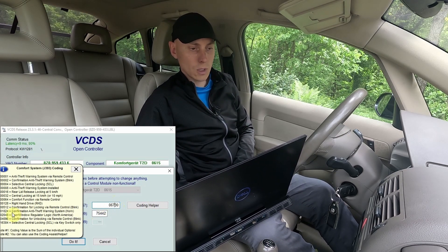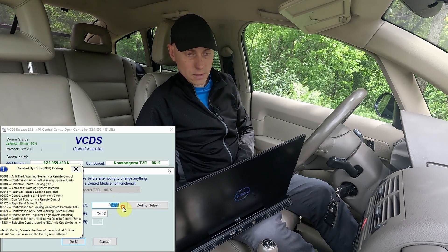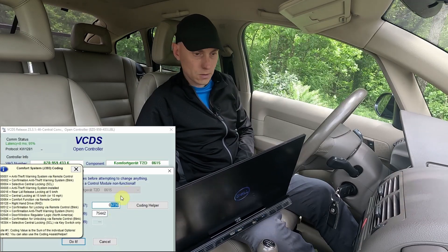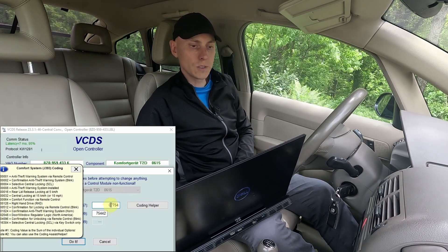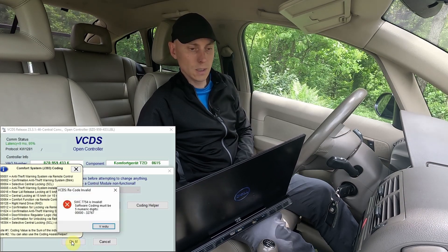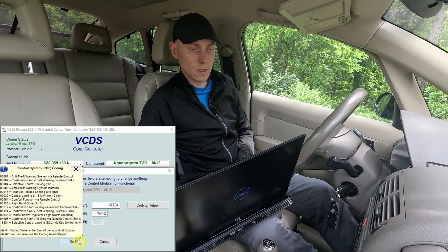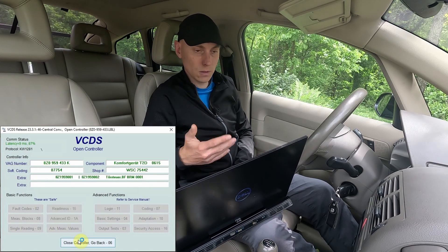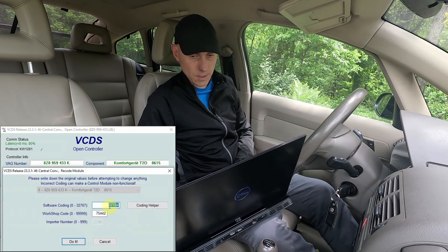If your car has a different number, don't write my number — add 1024 to your own number. In my case, adding 1024 brings it to 7754. You need to leave the leading zero, because without it the coding will be invalid — as you can see if I remove it, it says 'coding is invalid'. So I put the zero back, enter 7754, and click 'Do it'. Let me verify that the code was accepted — yes, it was.